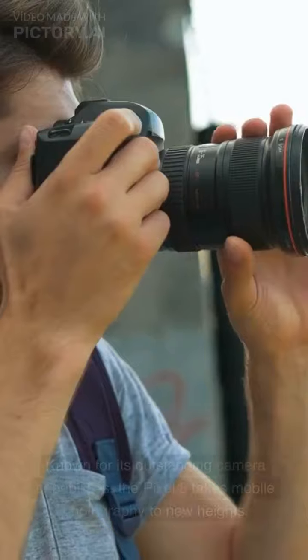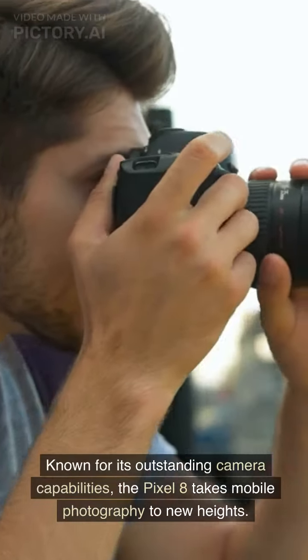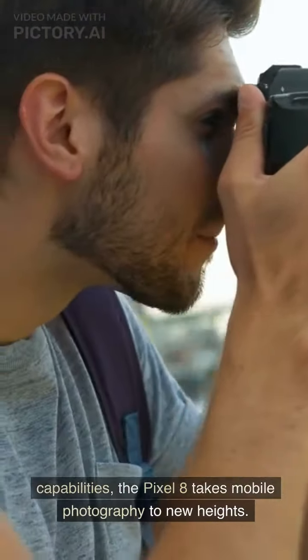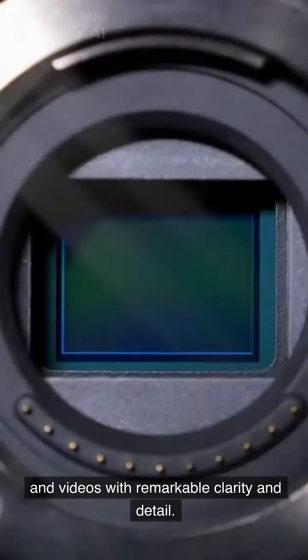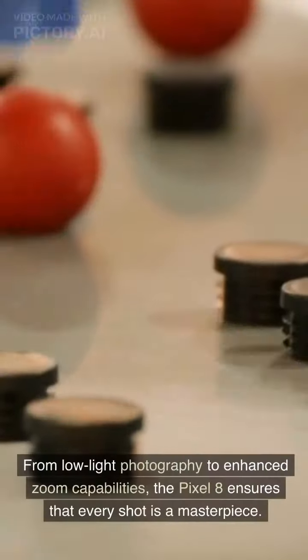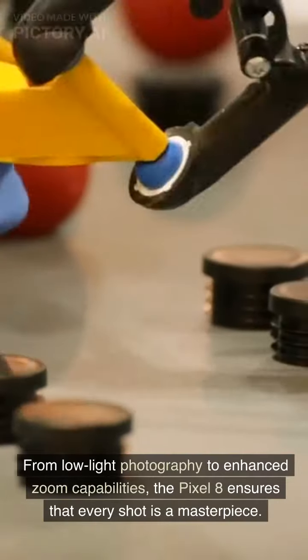Cutting-edge camera technology. Known for its outstanding camera capabilities, the Pixel 8 takes mobile photography to new heights. Equipped with advanced camera sensors and powerful image processing algorithms, it captures stunning photos and videos with remarkable clarity and detail. From low-light photography to enhanced zoom capabilities, the Pixel 8 ensures that every shot is a masterpiece.